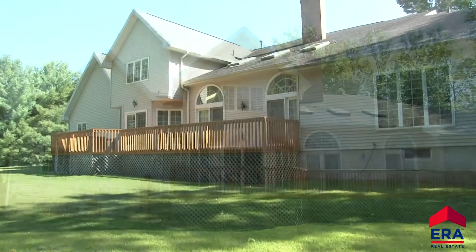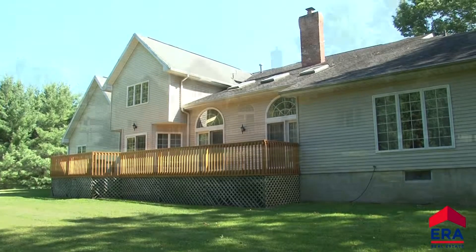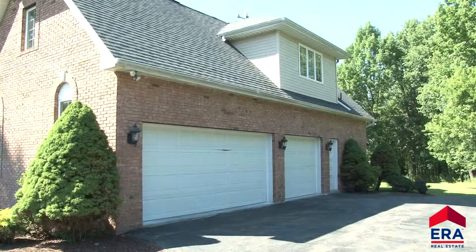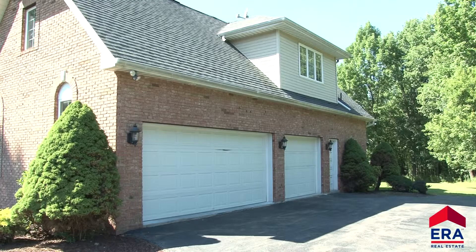The rear deck is an inviting place to entertain and enjoy the natural setting of your private backyard. This home also has a three-car garage.